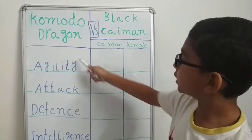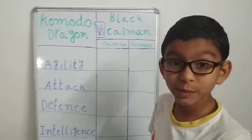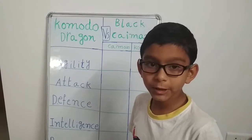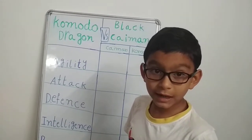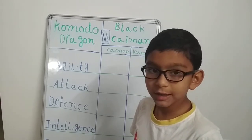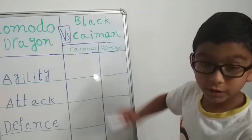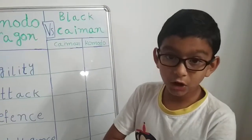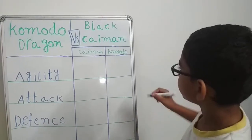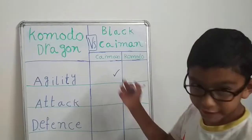Let's start with agility. The Komodo dragon can reach speeds of about 20 kilometers per hour — also about 13 miles per hour — on land. They can also climb trees and swim in water, though they can only reach about 10 kilometers per hour in water. Black caimans are even faster in water, with a speed of 48 kilometers per hour. The black caiman gets this point.